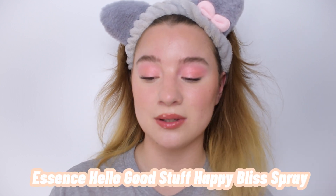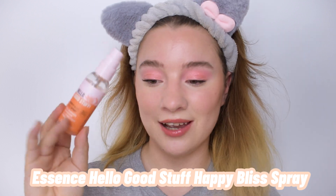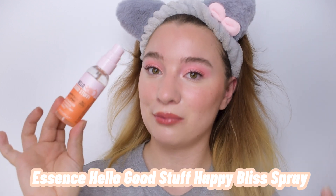As a final step, I'm using the Essence Hello Good Stuff Happy Bliss Face Spray — just a perfect peachy product to end this with. It's quite energizing and refreshing. The sun is coming out — here we go!